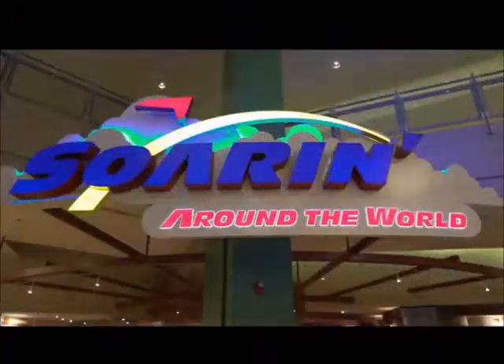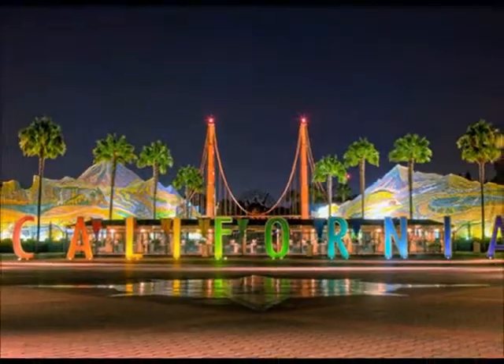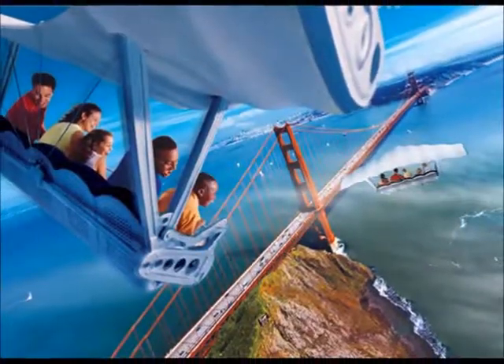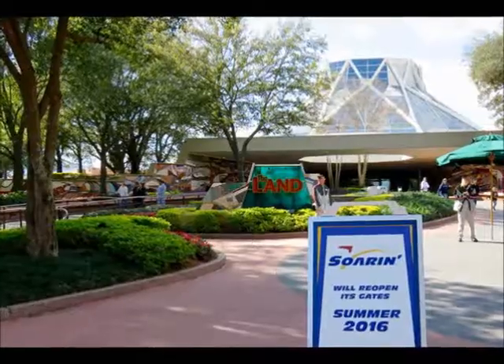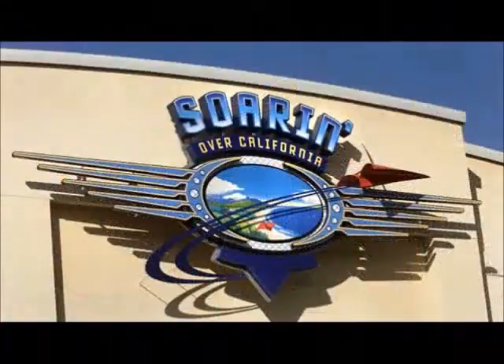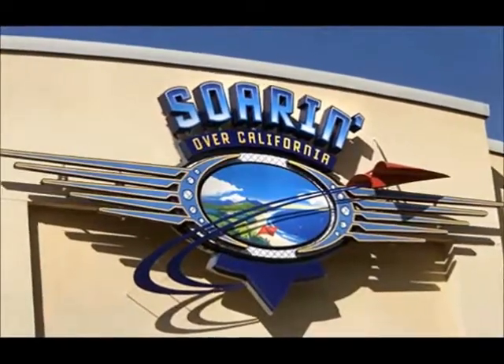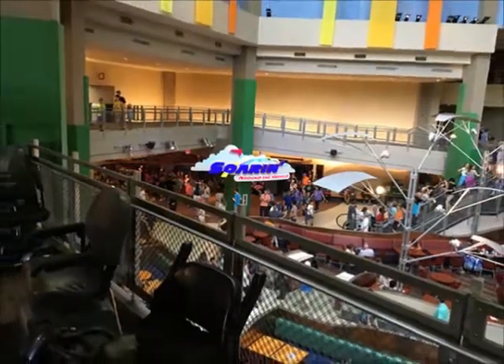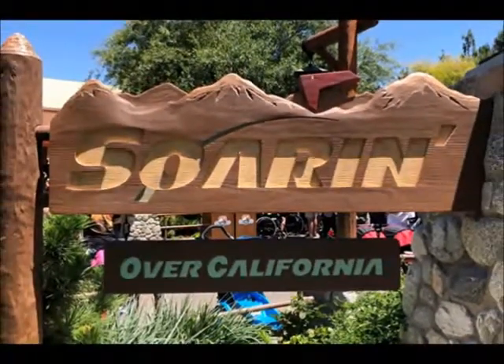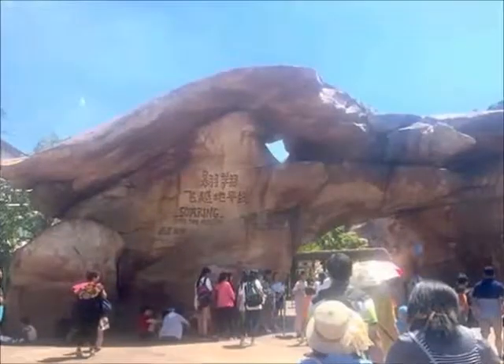Number two: Soaring. Epcot's version, obviously. I haven't been to California's park, and I know that's where the first Soaring attraction came from, and it did start out as a completely different ride. These rides went through some major changes over the years. This one used to be Soaring over California, and Epcot's version adapted that idea and then changed it to Around the World, and then California's version did too. There also exist different versions at Tokyo Disney and Shanghai Disneyland.